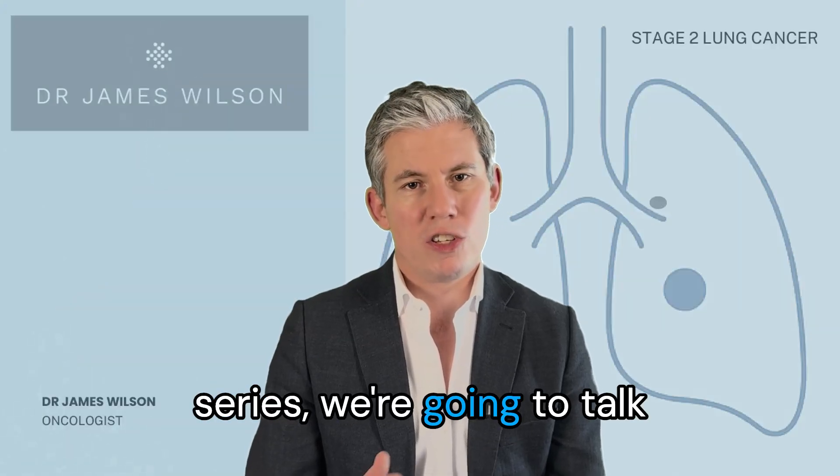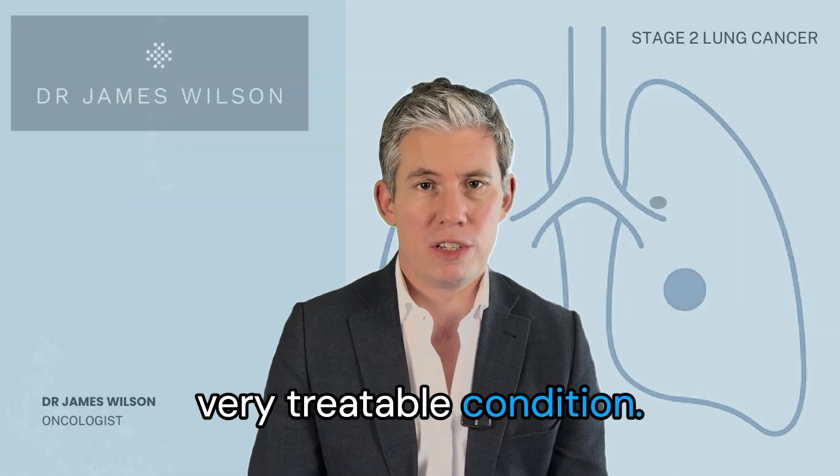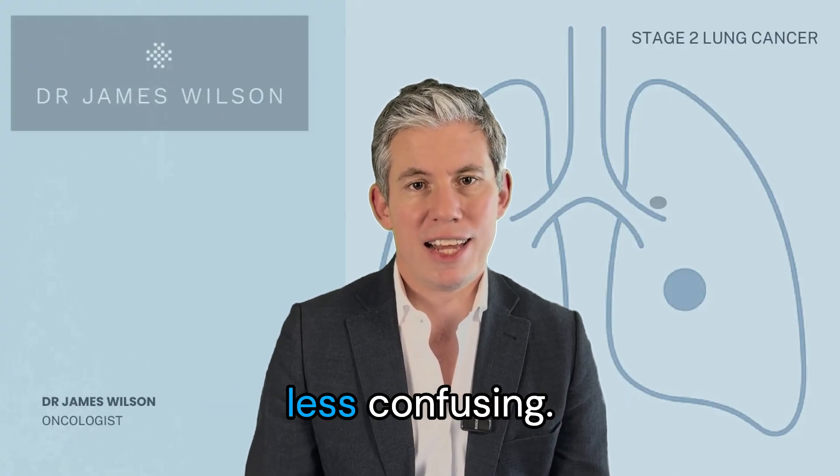In the next video in the series we're going to talk about stage 3 lung cancer — a complex but very treatable condition. I'm Dr. James Wilson. Let's make cancer less confusing.